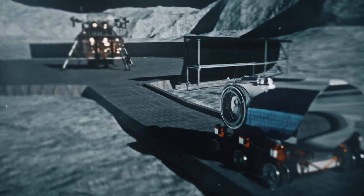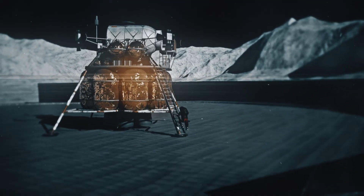Establishing a permanent colony on the moon will mark a massive shift in our approach to space travel, and open up a multitude of possibilities for future expeditions.